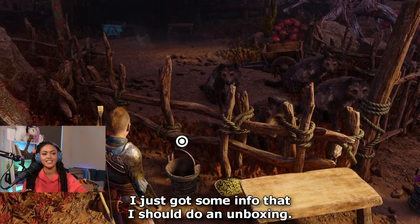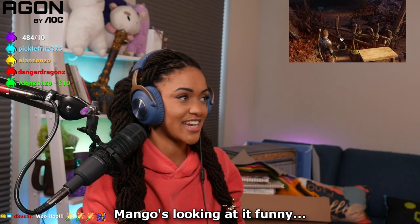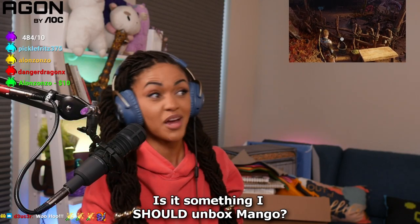Alright guys, I just got some info that I should do an unboxing. Mango's looking at it funny. Is it something I should unbox, Mango?